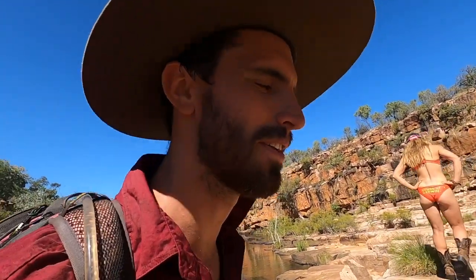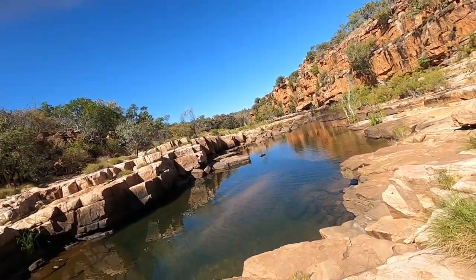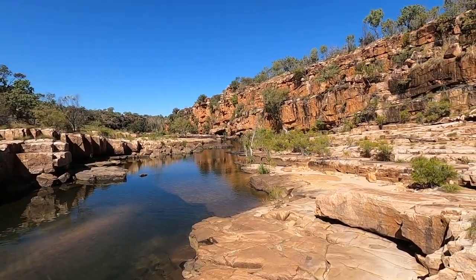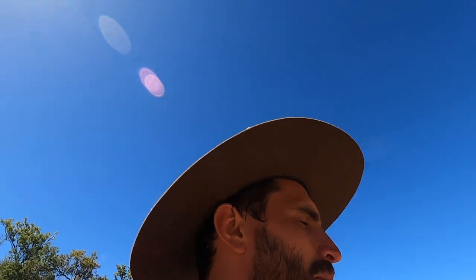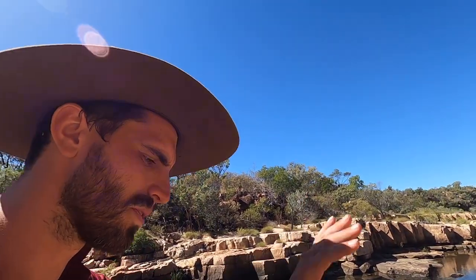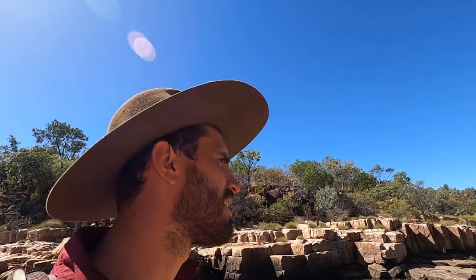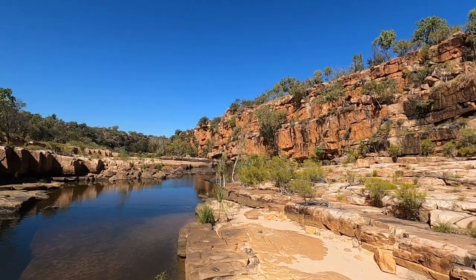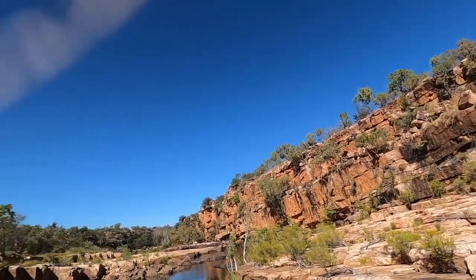We reckon this is one of our favorite gorges — it's a bit more off the beaten track, so there's no one at it, and it's just stunning. There are apparently big curtains of rock art, like big walls of Aboriginal rock art somewhere. We've been given no instructions on how to find it and there are a lot of potential locations, but we'll look for it and if we find it, you'll know.